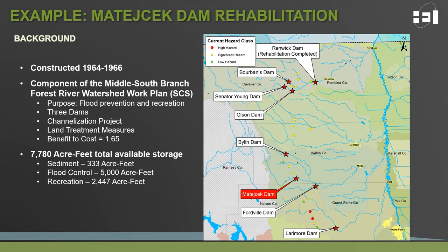We'll be discussing one such structure today to help illustrate the issues and challenges that go into planning for rehabilitation. We'll be looking at Matachek Dam, constructed between 1964 and 1966, which was part of a larger watershed work plan completed by SCS on the middle south branch of the Forest River watershed. The primary purpose of this watershed work plan was to provide flood prevention and recreation opportunities to area residents. The work plan resulted in three small watershed dams, a channelization project, land treatment measures, and produced a benefit-to-cost ratio of 1.65.